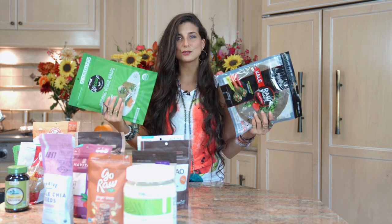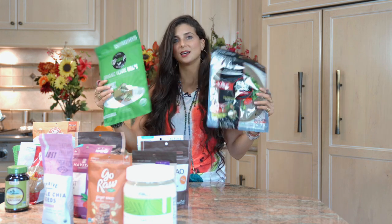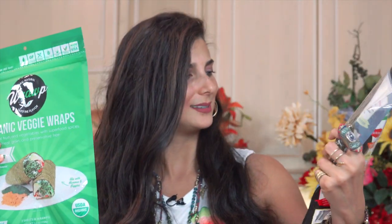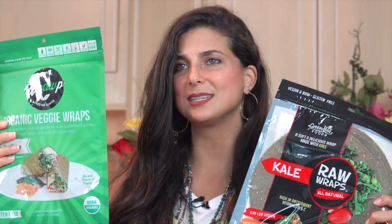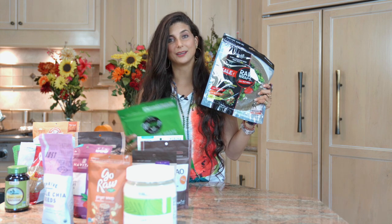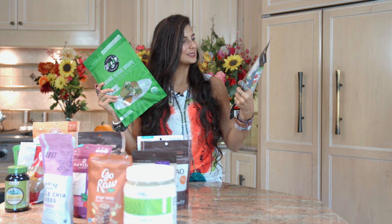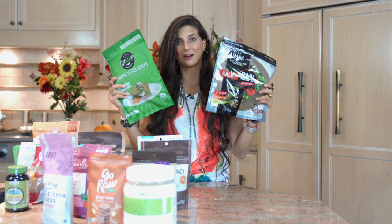Last but not least, these are two different items that I'm trying for the first time. This is a raw organic wrap and this one is a kale wrap. You can make burritos or tacos with these — essentially they're dehydrated, flattened wraps. I'm excited to try these; they're a new item in my Thrive box this week. Maybe I'll make a recipe with these, do a wrap, and show you exactly how good they are.